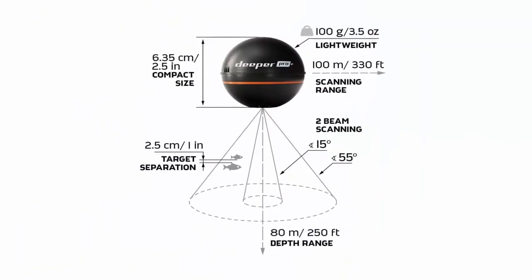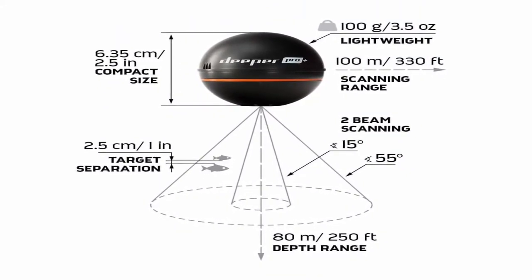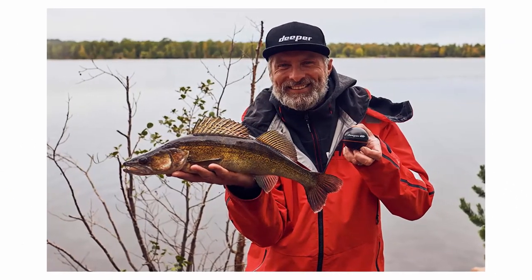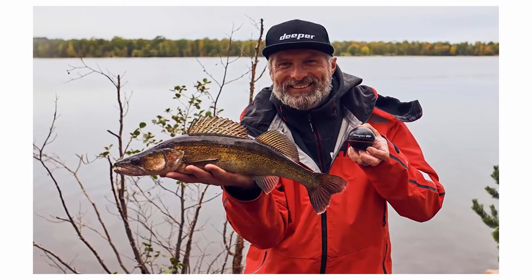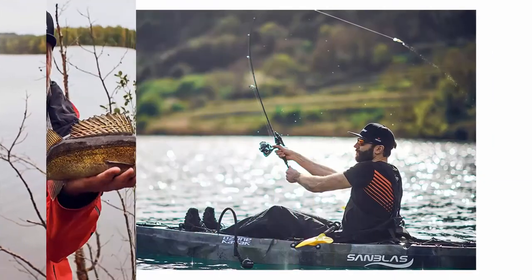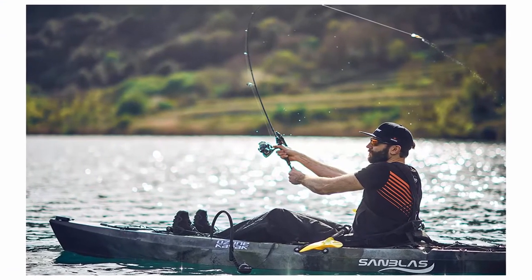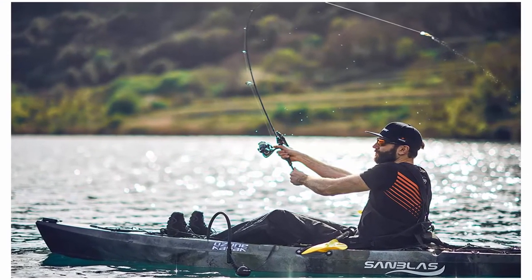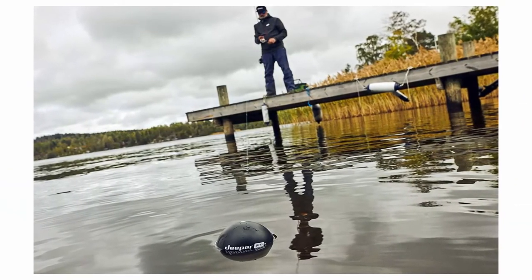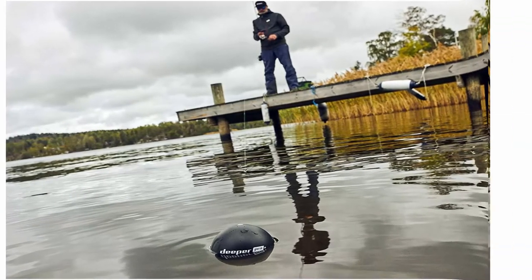Turn off cellular data for uninterrupted connection. Incredible data: scans down 260 feet, 0.5-inch target separation, dual beam — broad and narrow — 15 scans per second. Maps depth, fine structure, vegetation, and fish. Boat fishing: install mount, no cables or batteries, smooth trolling. Ice fishing: 3.5 ounces, no cables, flasher display plus zoom, 0.5-inch target separation.